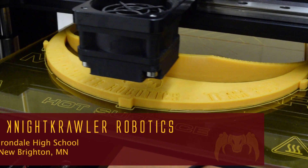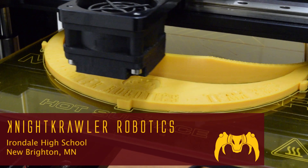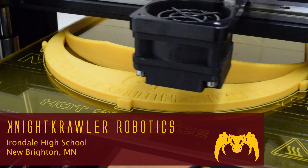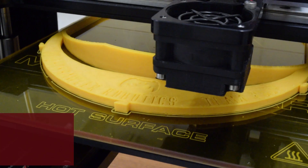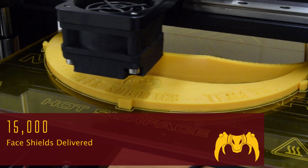On April 3rd, Nightcrawler Robotics began 3D printing face shields in response to the COVID-19 pandemic. This is our story of how a high school robotics team 3D printed over 5,000 face shields while working with other organizations and robotics teams to fulfill orders for over 15,000 shields during the month of April in 2020.